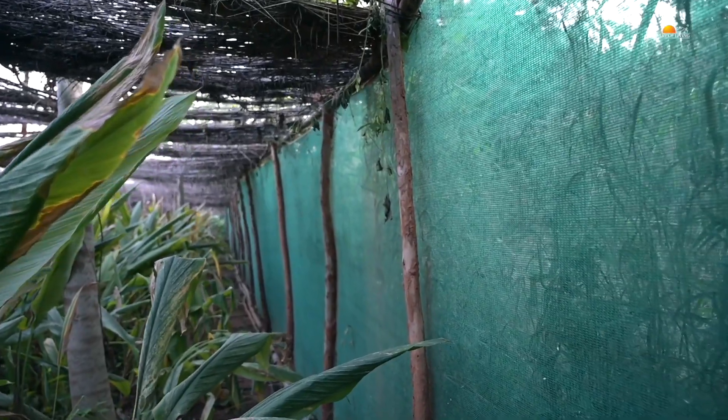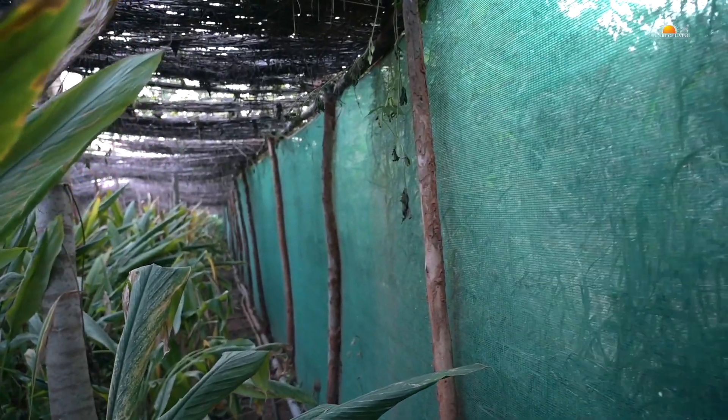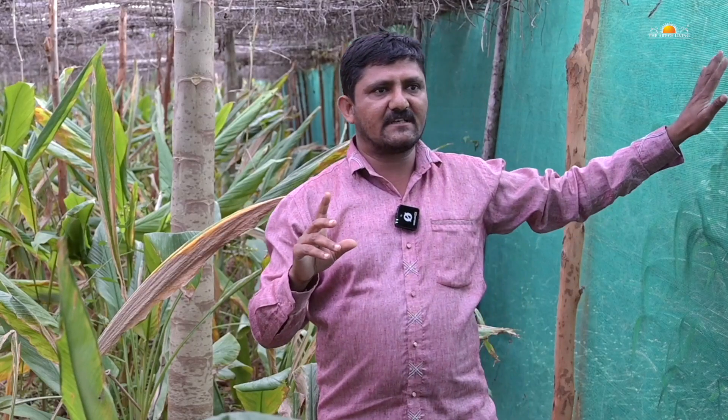We have installed a green net at a height of 6 and a half feet. The reason is that there are some insects that can't fly beyond that height. So this net installation reduces 80% of pesticide cost and helps to control and nullify insect attack.